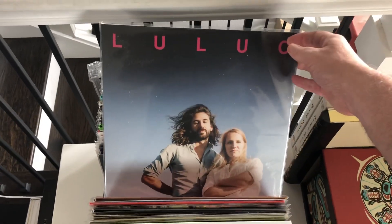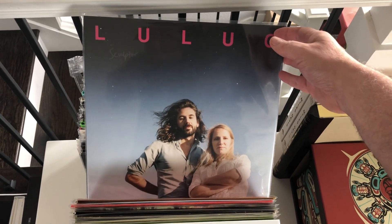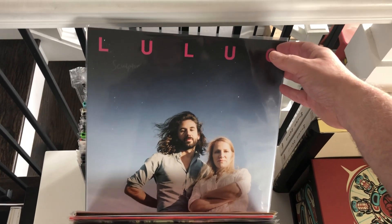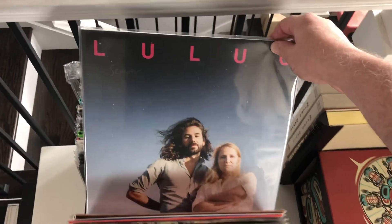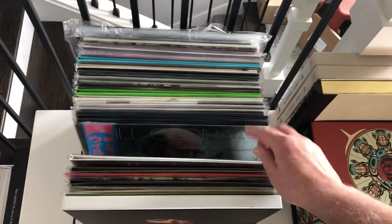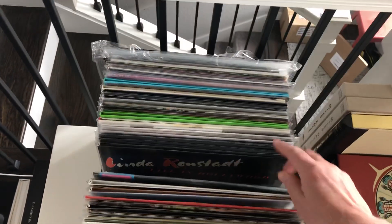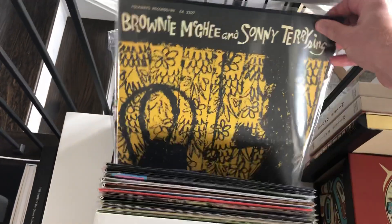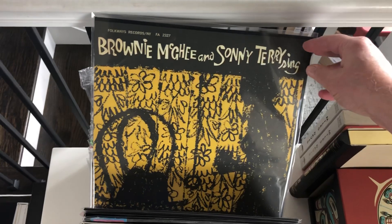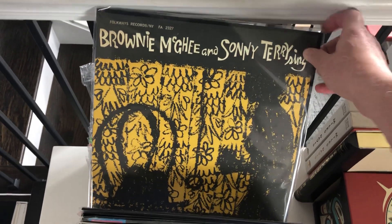You guys need to check out Lulik — they're from Australia, on Sub Pop. They have three albums. A very minimal, folky duo, a little like Fairport Convention if they were more minimal, or Sandy Denny albums, but in that genre. Will Oldham, you know him from Bonnie Prince Billy. And live Linda Ronstadt — great reissues from Folkways. Sonny Terry... sorry, Brownie McGee and Sonny Terry Sing.